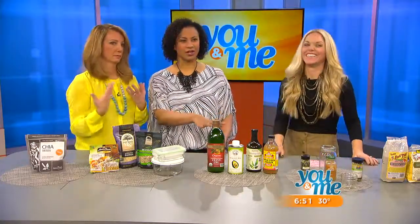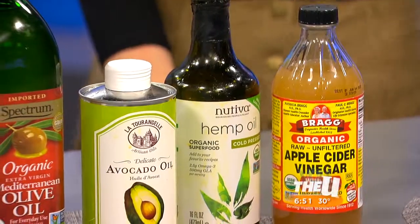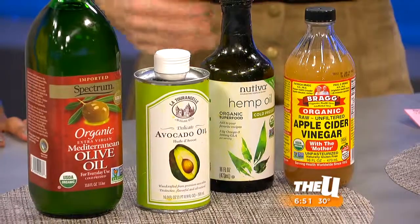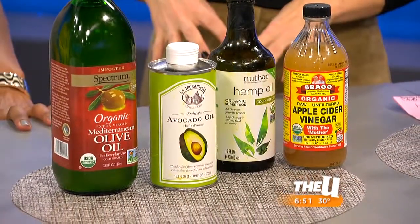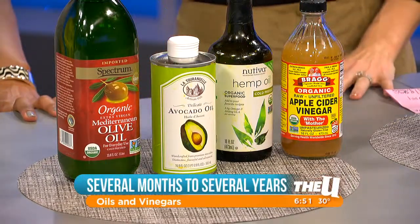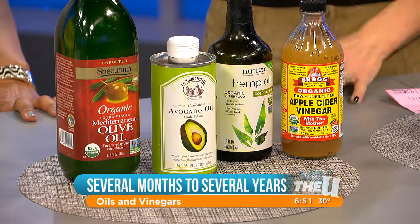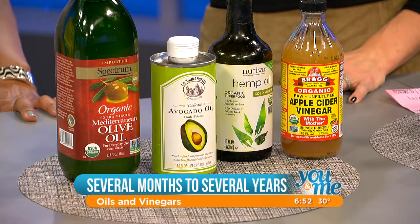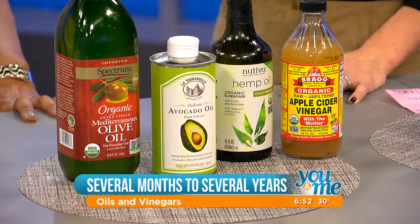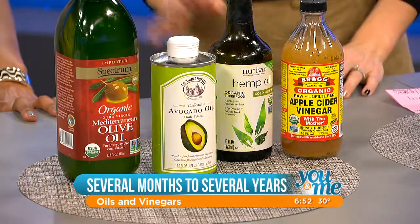Oil is something we were talking about before we came on. My mom used to say it smells rancid and she'd throw it out — I had no idea what that meant. With oils, the more nutrients — meaning the least processed — the longer it lasts, which is the opposite of grains. Extra virgin olive oil is the least processed version of olive oil, and it lasts two to three years just in the cupboard, no refrigeration needed. What you can look for is if it starts to get very cloudy — that's bacteria building up, hence the rancid smell.